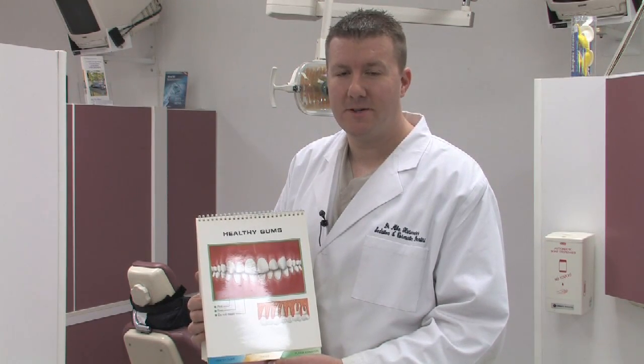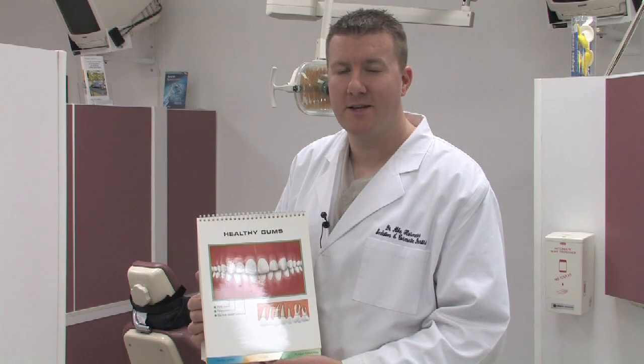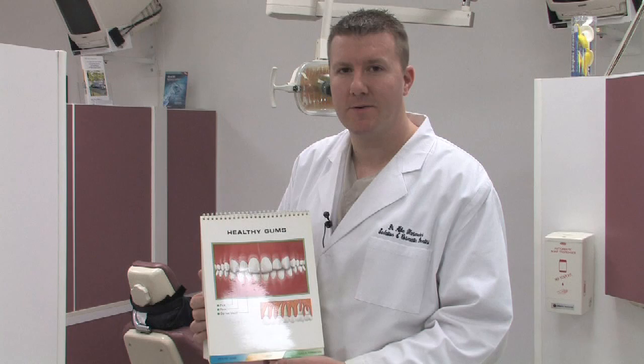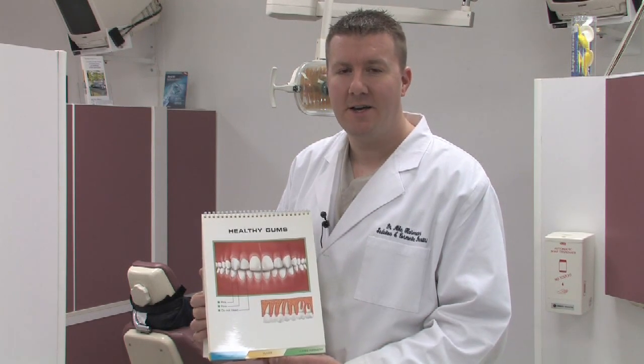Gingivitis is probably one of the most preventable dental diseases that we see on a daily basis. The reason being is gingivitis is pretty much caused by poor oral hygiene. There are other variables that can cause gingivitis to occur, such as drug-induced gingivitis or hormone-related gingivitis, and certainly medical diseases can also cause gingivitis. But we find typically that the most common cause for gingivitis is improper brushing and flossing.